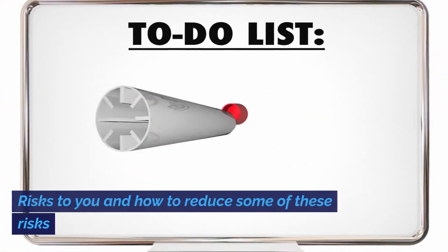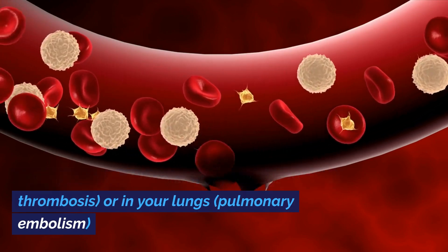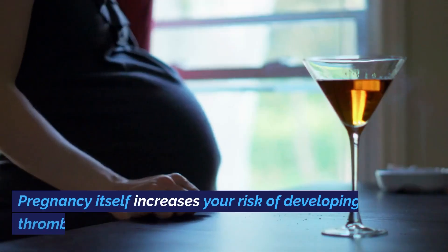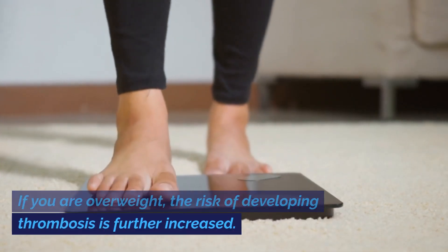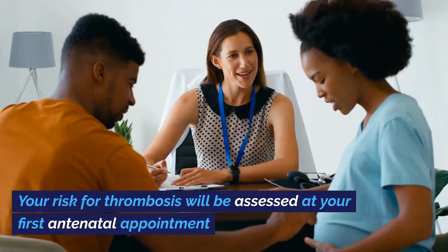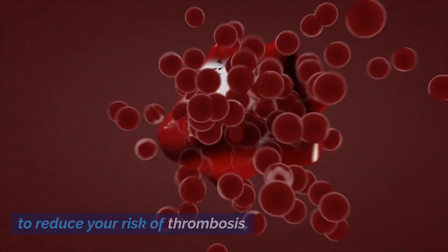Risks to you and how to reduce some of these risks. Thrombosis is a blood clot in your legs, venous thrombosis, or in your lungs, pulmonary embolism, which can be life-threatening. Pregnancy itself increases your risk of developing thrombosis. If you are overweight, the risk of developing thrombosis is further increased. Your risk for thrombosis will be assessed at your first antenatal appointment. You may be offered injections of a medication called low molecular weight heparin to reduce your risk of thrombosis.